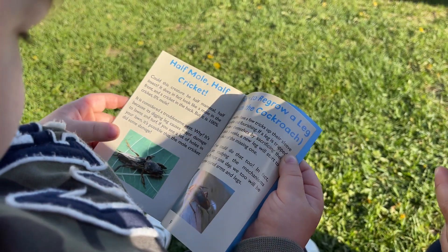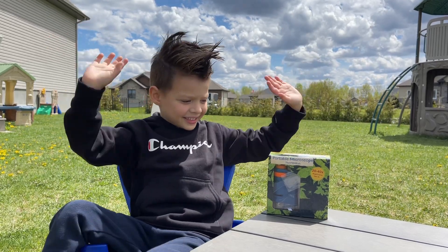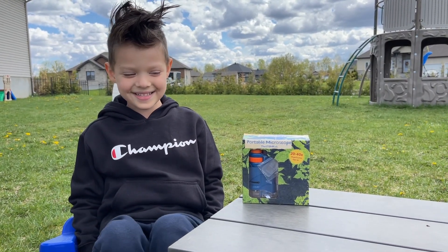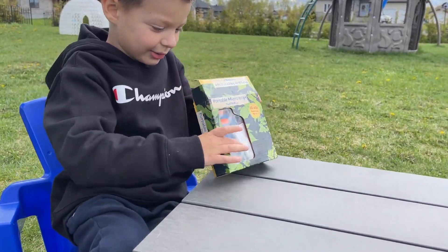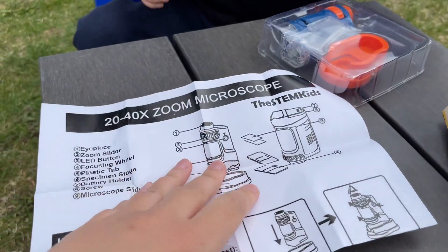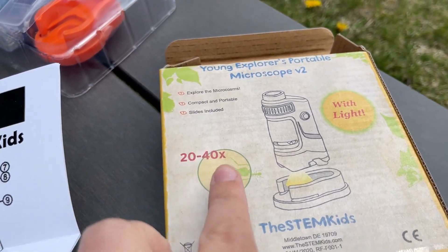Today we're going to discover this awesome portable microscope from the STEAM kids. Would you like to open it? Let's see what's inside. Oh, it's a bugs one — for bugs! Yes, so we can find bugs and take a closer look at them.